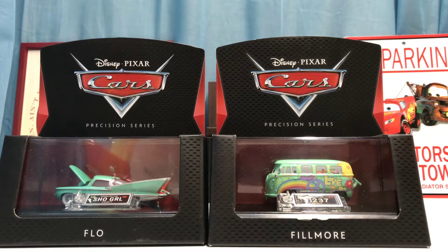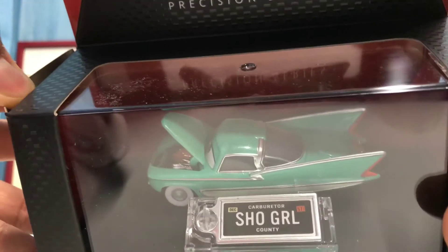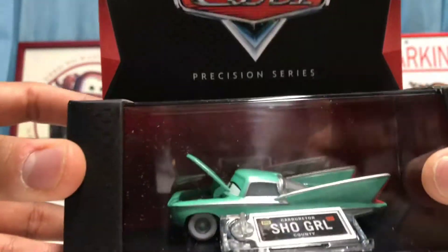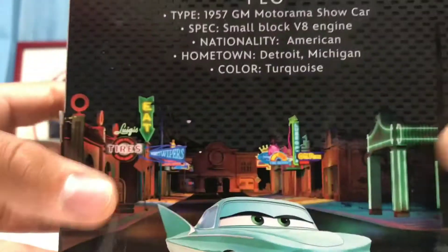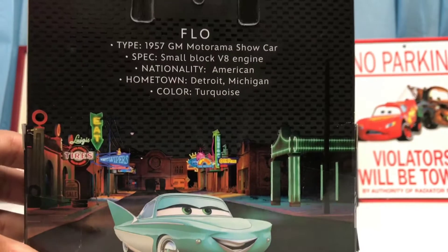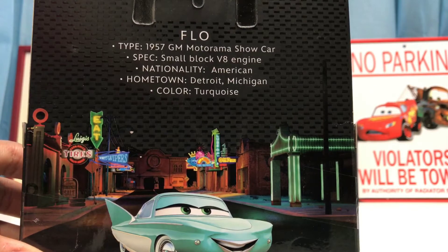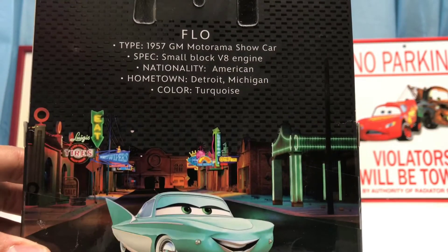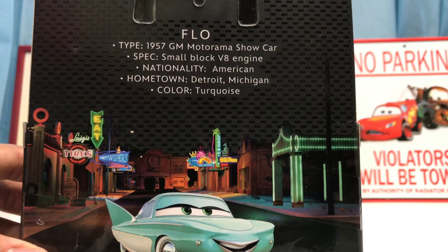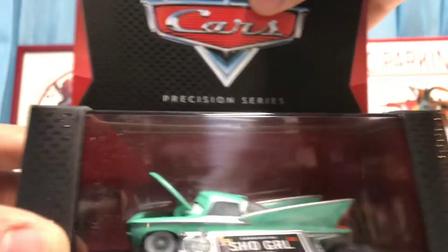Let's take a look at Flo first. She has a really cool license plate that says 'Showgirl' with 'Carburetor County' on it. On the back it has info on her: she is a 1957 Motorama show car, she has a small block V8 engine, she is American, her hometown is Detroit, Michigan, and her color is turquoise.